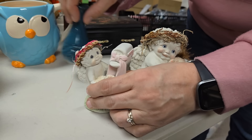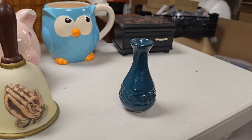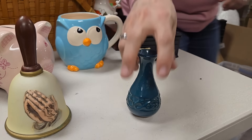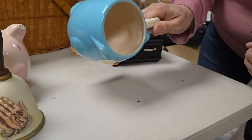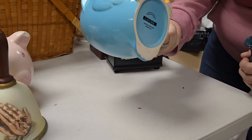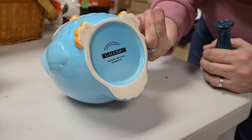We have this cute little bud vase, and then we've got this owl cup — really cute, perfect size mug. Let's see what's on the bottom. It says 'gallery.'